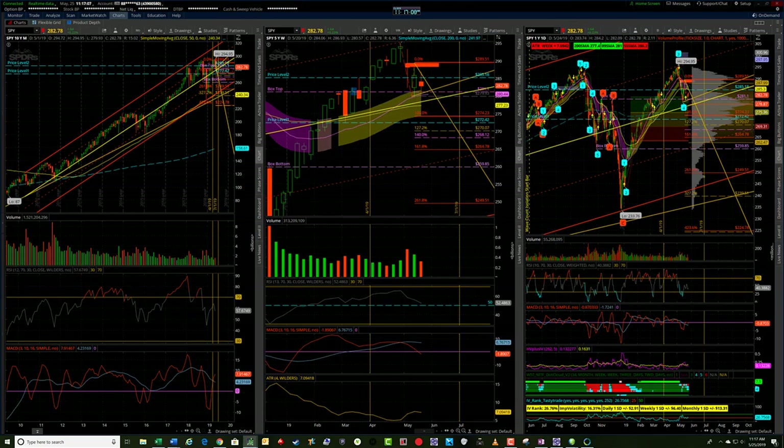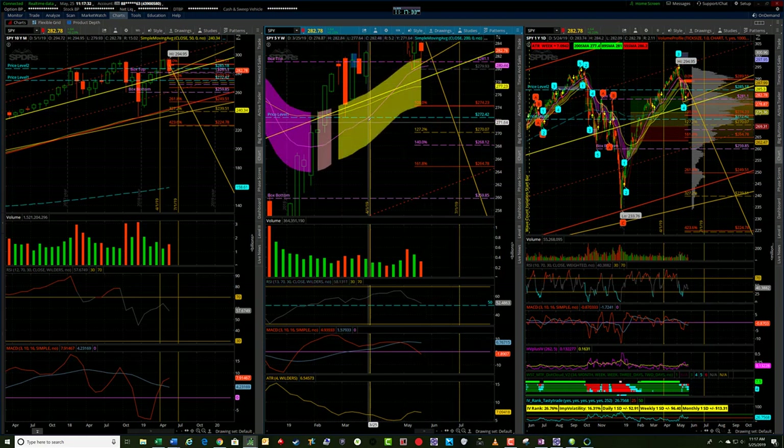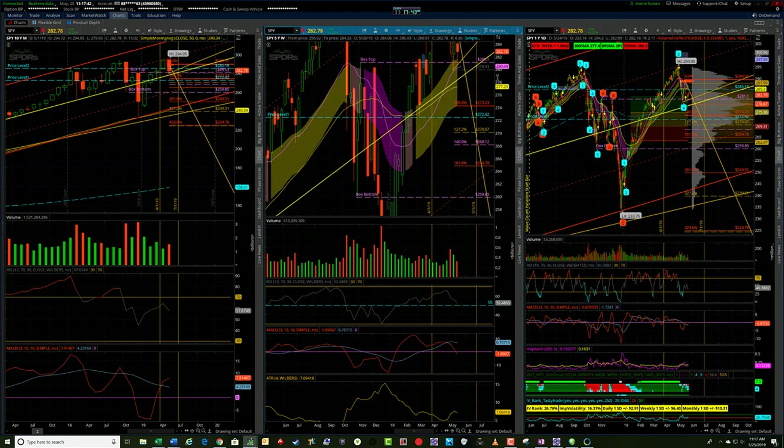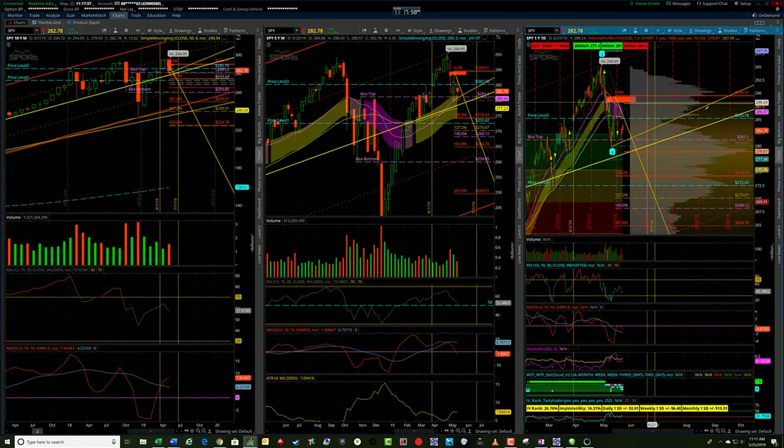Momentum indicators continue to be downtrending on the monthly — we're getting the curl over in the monthly MACD. The RSI monthly is headed down. The next RSI level I projected using reverse-engineering RSI was 50, which gets us down to 280.44. I just don't see anything right now, unless we get some news coming out of the China tariffs or Brexit, that gives the market upside momentum. To me, everything still looks to the downside.